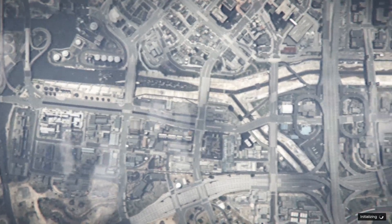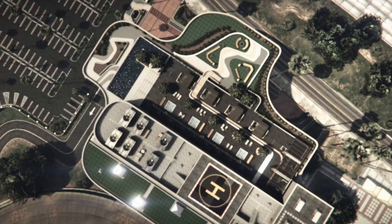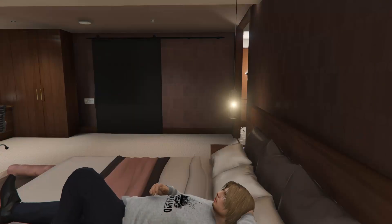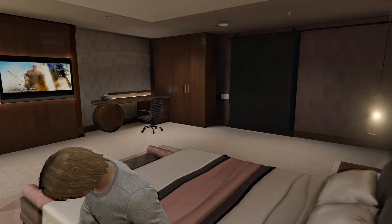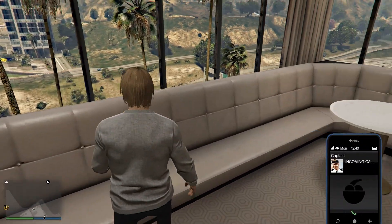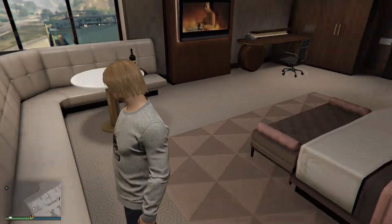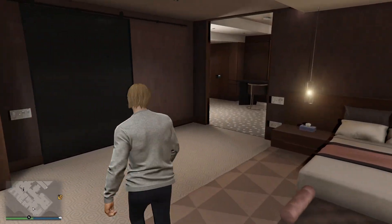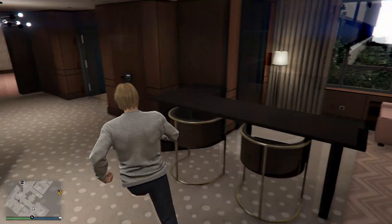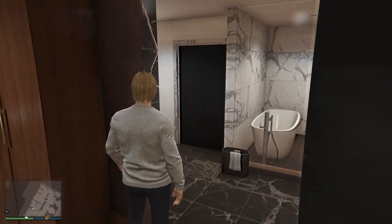I'm gonna go check out the penthouse again — I've just about maxed it out. I think the only thing I don't have is the little casino table you can add in there. I love the view. You've got a nice view here from the bedroom. I don't know how many of you have seen these penthouses, but if you max them out they get pretty big.